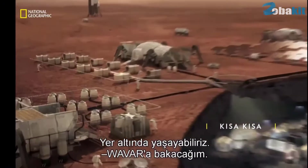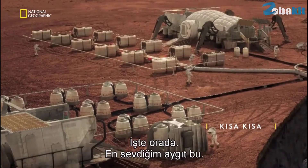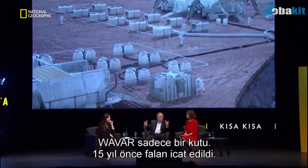I'm going to the WayVar. There it is. It's actually my favorite gadget. The WayVar is just a box, and it was invented about 15 years ago.